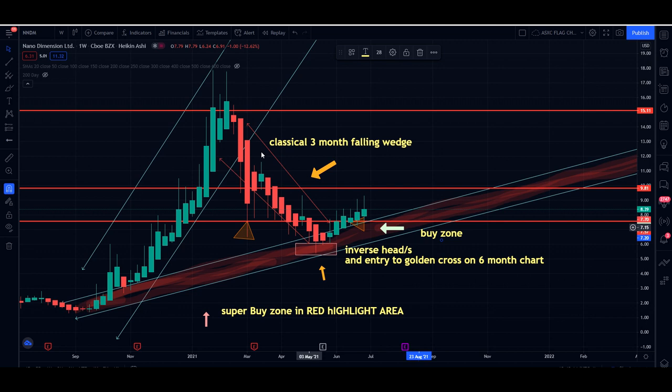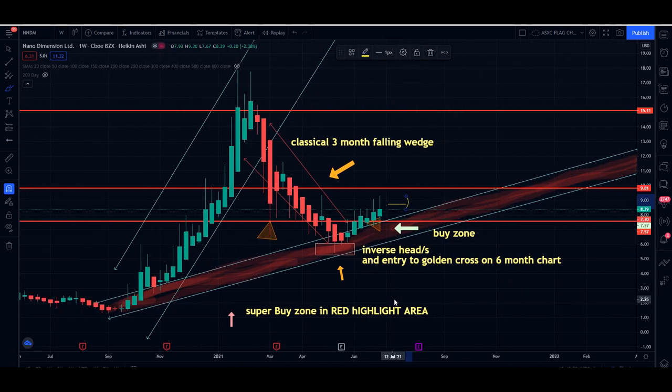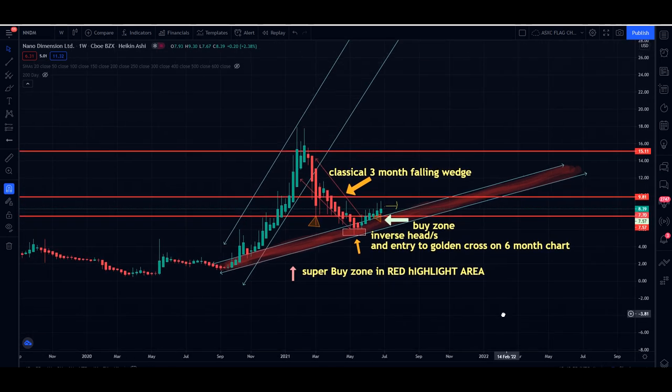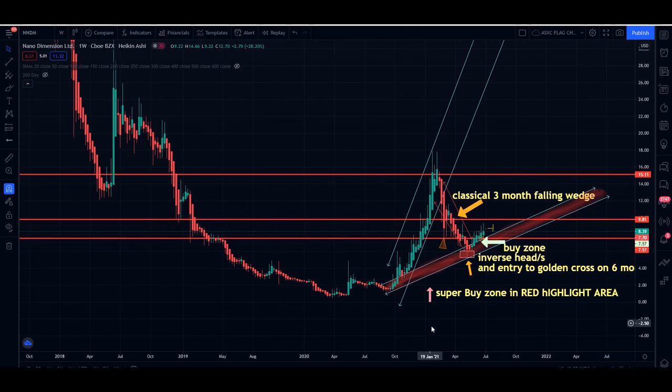We also see a classical falling wedge. A falling wedge is a three to four month down period where the price slowly curves up and then breaks out. We did break out from $5 to about $9 to $10, which is a pretty good breakout. Right now we're consolidating and going sideways until we go up again. We are in the super buy zone, defined by looking at peak lows before it blew up to $17 — around the $2 range. Also keep in mind, Nano Dimension has $1.4 billion cash on hand and is looking to acquire more companies. The CEO has made multiple companies thrive from a few million to hundreds of millions.